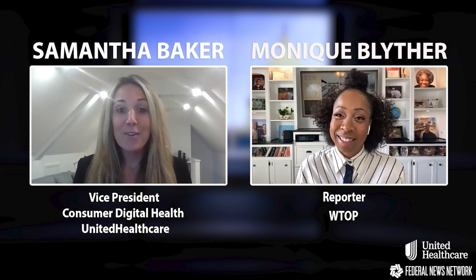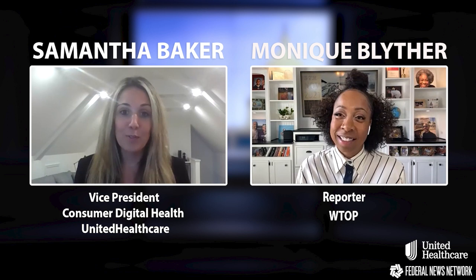Besides virtual care, what other digital healthcare resources does United Healthcare offer? In addition to virtual care, the pandemic also prompted many people to adopt digital fitness apps to keep them healthy and make things at home more exciting and engaging. United Healthcare recently introduced a new program with Peloton, which means all federal employees who select a United Healthcare plan will receive a year-long subscription to the Peloton app at no additional cost.